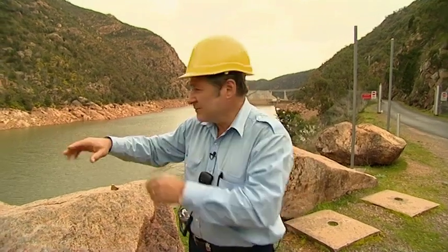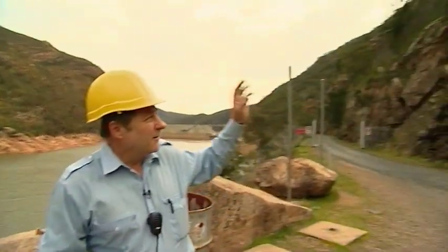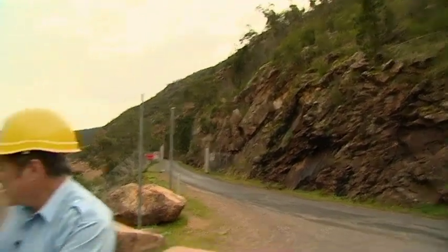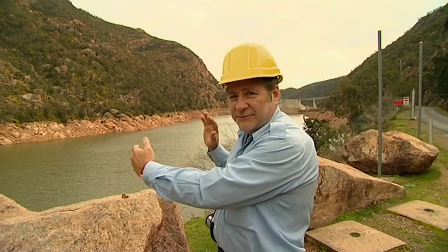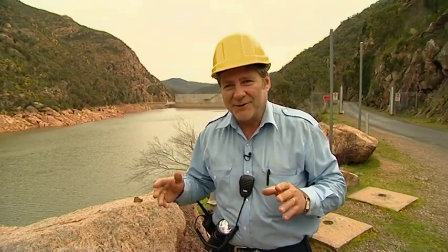Burrinjuck Dam is an ideal place for a reservoir for the simple fact that we've got all that catchment area and four main tributaries coming into the Murrumbidgee River, which we're looking at right here. Black Andrew Mountain, Burrinjuck Mountain — a very narrow gorge of natural pink granite, an absolutely beautifully ideal place to build a dam site.